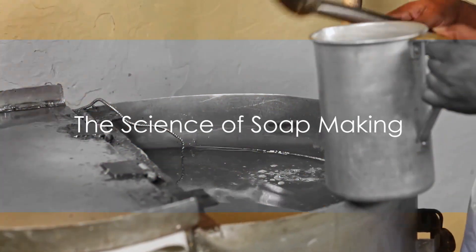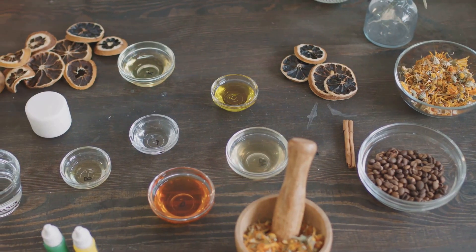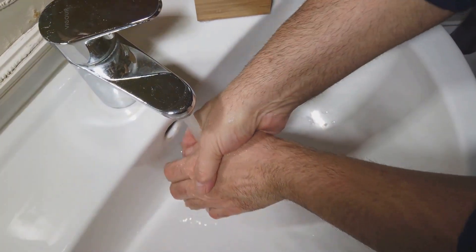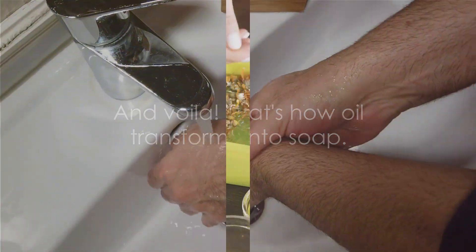The magic behind soap making is a chemical process known as saponification. It's where oils or fats react with an alkali, typically lye, to create soap. Precise measurements are crucial here, and remember, safety first when handling lye. And voila, that's how oil transforms into soap.